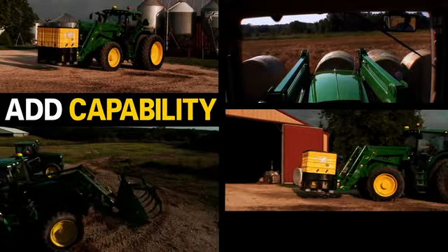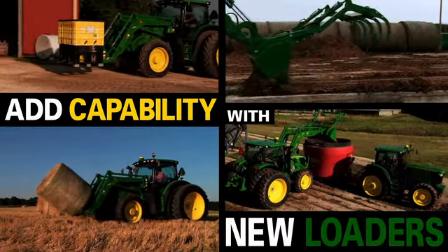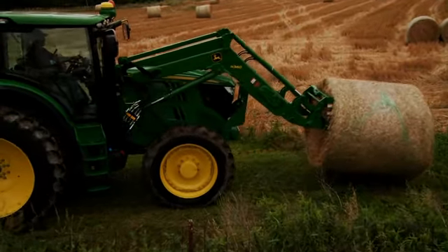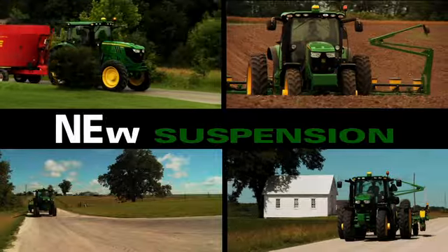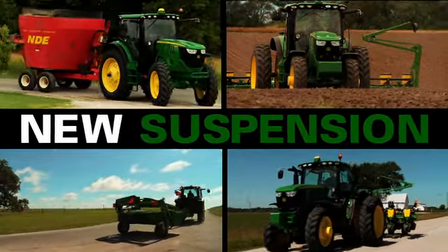Add material handling capabilities with new loaders designed specifically for the 6R. With the lift height you need for bale handling and a new suspension to reduce shock and improve the ride, especially at transport speeds.